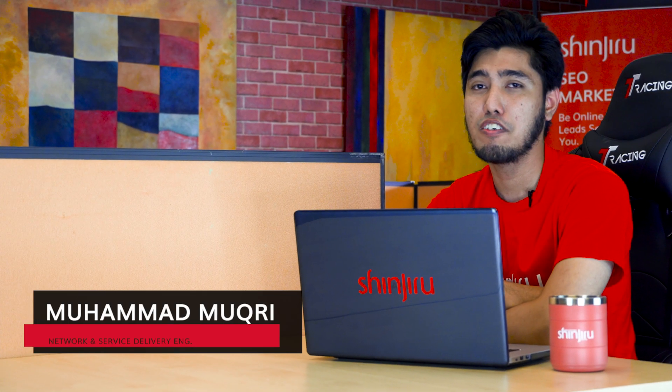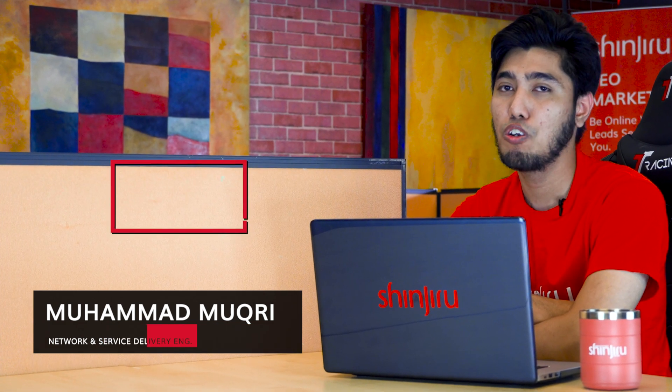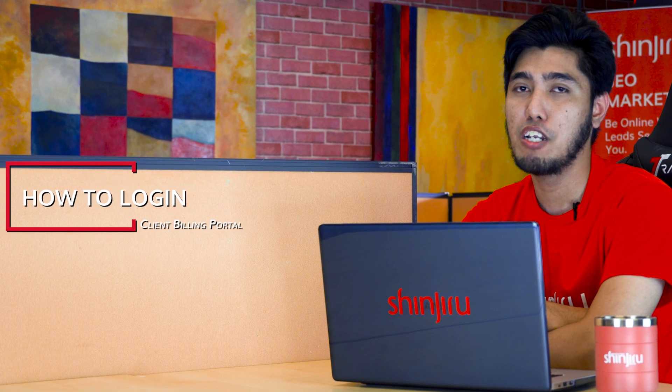Hi, I'm Mukri. For our first episode, I will demonstrate the basics — first, how to login to your own Client Billing Portal.